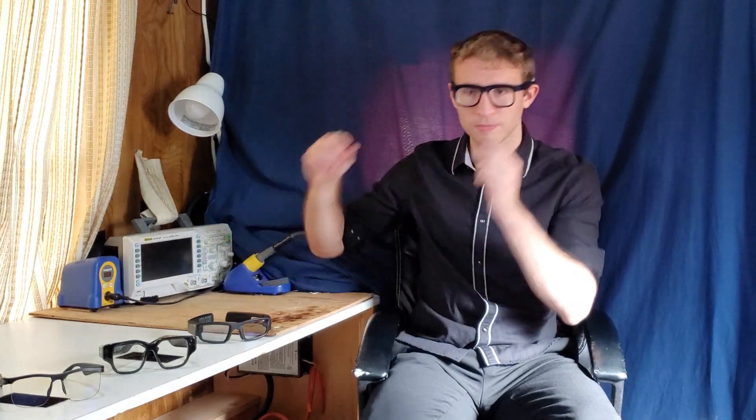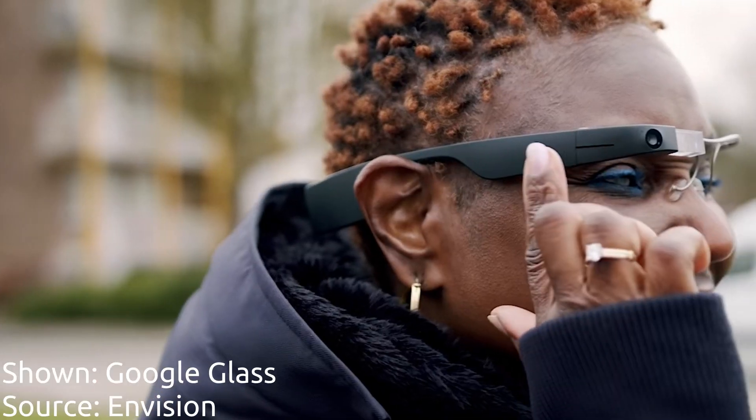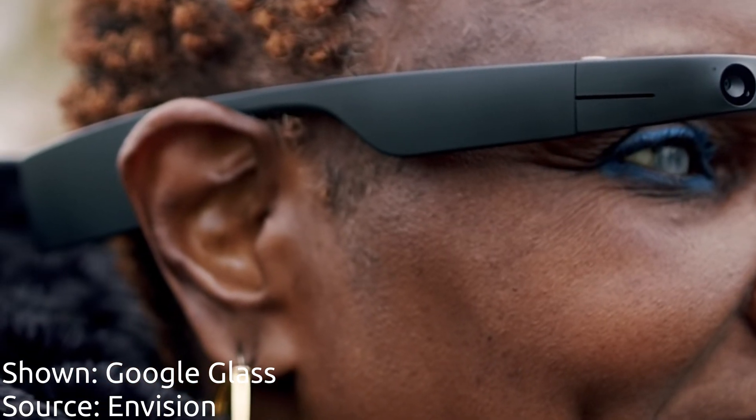Some of the glasses that fit in this category are the Vuzix Blade, which are some of the best smart glasses on the market now, and also the Inmo Air, which are highly competitive with the Vuzix Blade and feature a beautiful waveguide display which, even when on and turned up to full brightness, can't be seen by others around you. Other glasses that fall into this category are the Google Glass system.